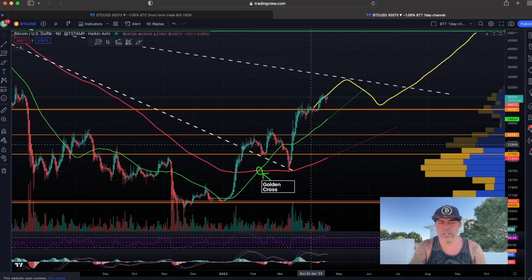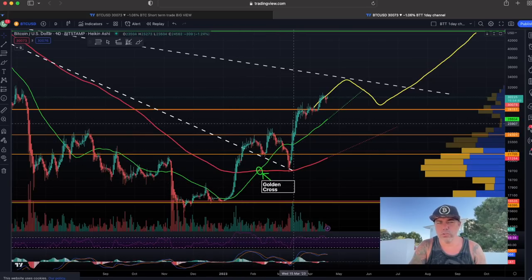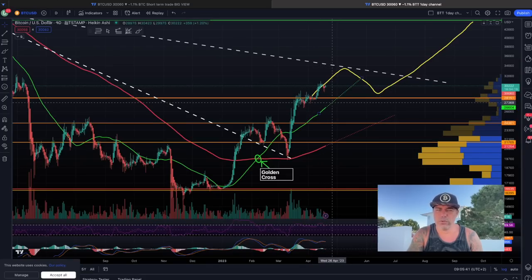Let's zoom out. Here is the one-day channel. I've been drawing this line for weeks on this channel. I told you at the golden cross we are going to move up to the orange levels — we hit all the targets. The next target is where that dotted white line ends: 33K. We can pull back a little and come up again, but that should be the target. The orange line should be the first support, the green line the second support, and the red line the third support. All bullish at the moment.